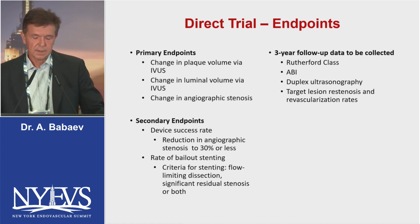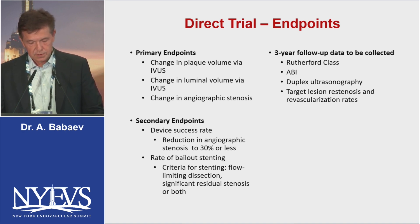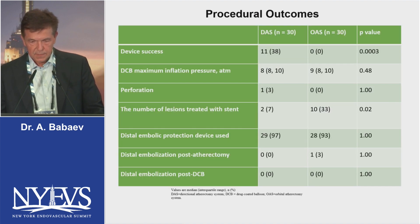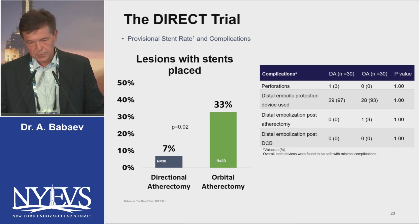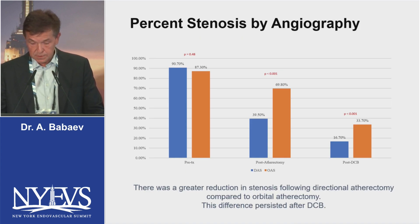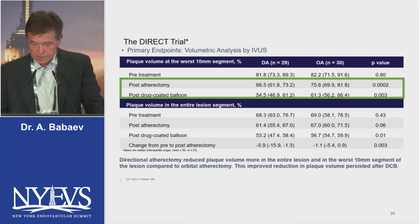Secondary endpoints included device success rate, reduction in angiographic stenosis to 30% or less, and rate of bail-out stenting. Device success rate was significantly better in patients treated with directional atherectomy, and significantly fewer stents were placed in the directional atherectomy arm compared to orbital atherectomy. There was a greater reduction in stenosis following directional atherectomy compared to orbital atherectomy, and this difference persisted after DCB. Directional atherectomy reduced plaque volume more in the entire lesion and in the worst 10-millimeter segment compared to orbital atherectomy, and this improvement persisted after DCB by IVUS.